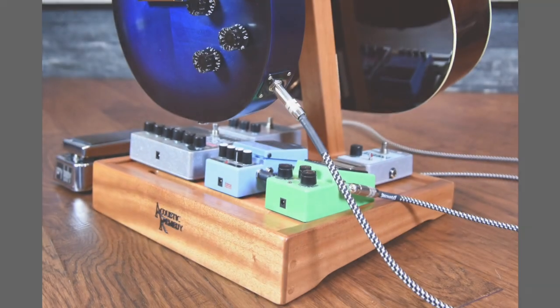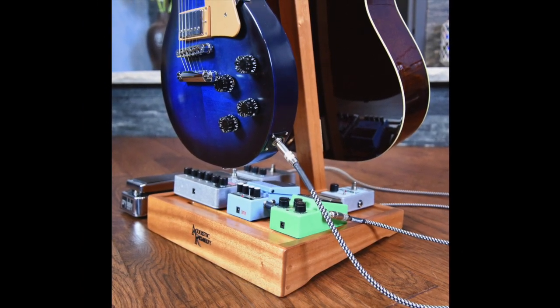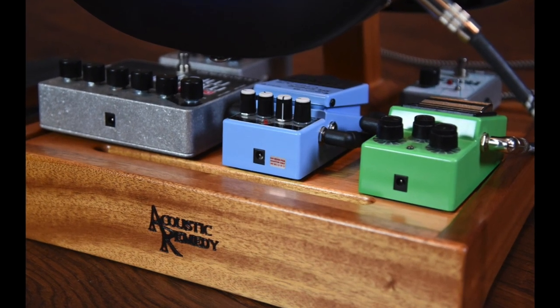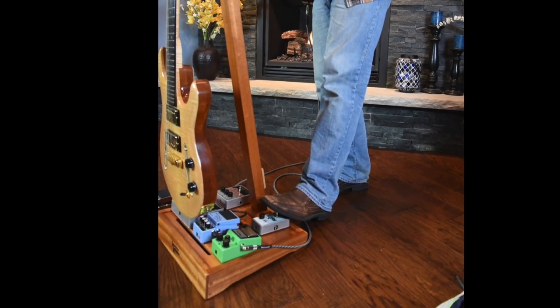But it wouldn't be the Total Stand if we stopped there. We noticed that every other guitar stand on the market is missing an opportunity to add functionality to the base, so we made the base of the Total Stand a functional pedal board. What was once a waste of space is now a tool to help you express yourself.